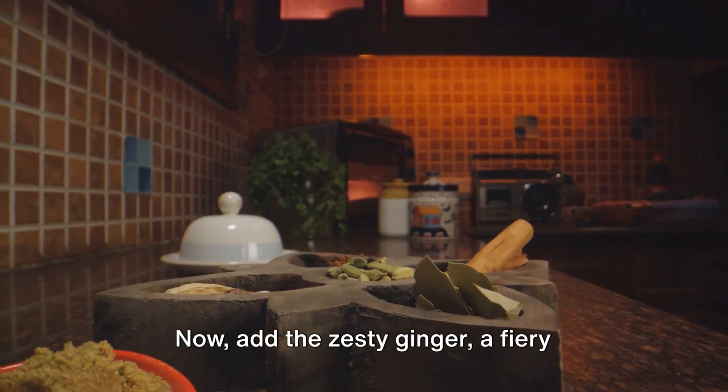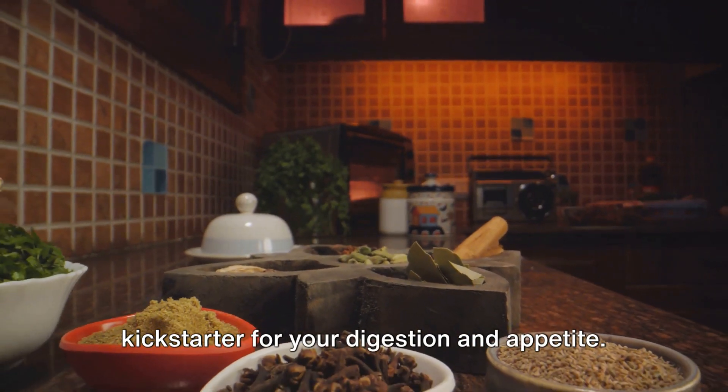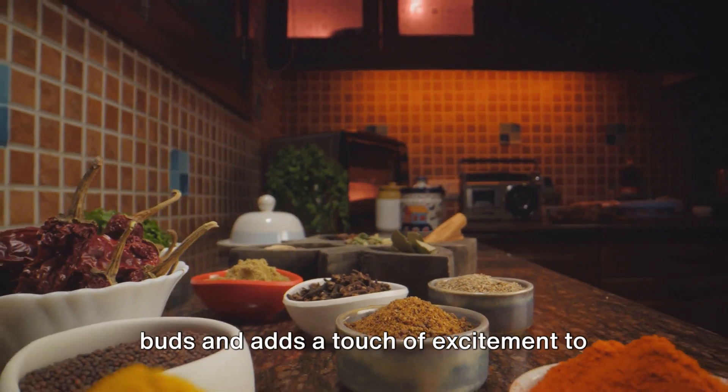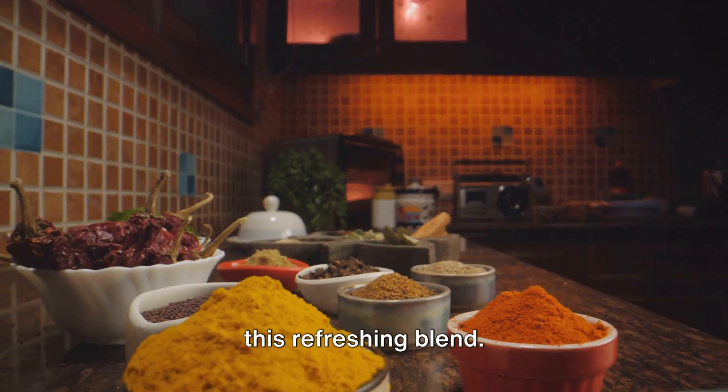Now add the zesty ginger — a fiery kickstarter for your digestion and appetite. It's the spice that awakens your taste buds and adds a touch of excitement to this refreshing blend.